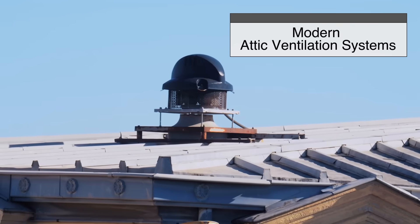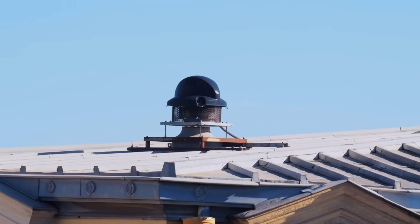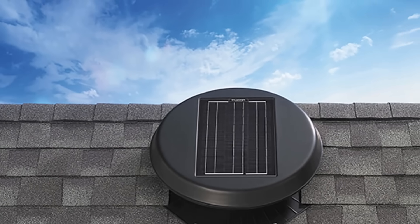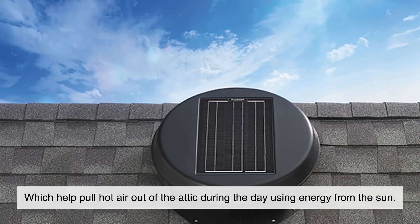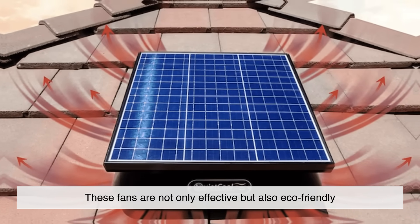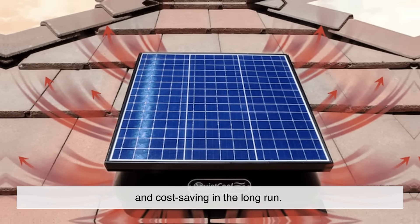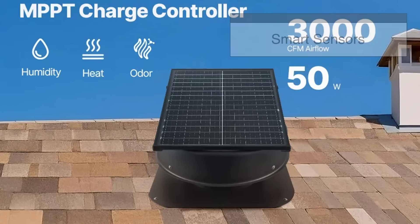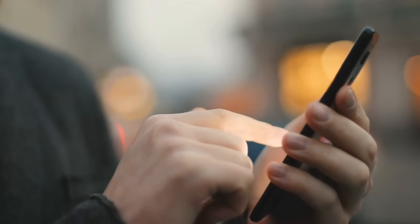Modern attic ventilation systems have come a long way, with new features making airflow more efficient and smarter than ever. One popular innovation is solar-powered attic fans, which help pull hot air out of the attic during the day using energy from the sun. These fans are not only effective, but also eco-friendly and cost-saving in the long run. Some systems even include smart sensors that monitor attic temperature and humidity, sending alerts to your phone if something's not right.